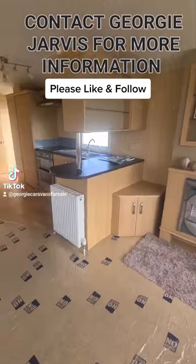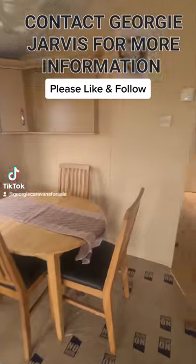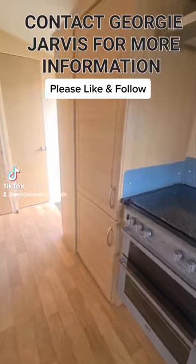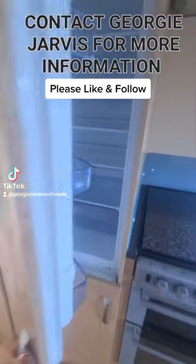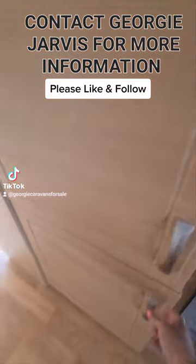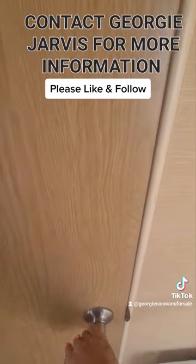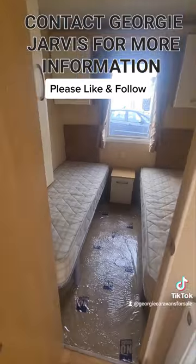I will give you my details towards the end of this video, so if you want to grab yourself a pen and paper ready. If you want any information on this holiday home or any of our holiday homes that we have available, or if you just want to know a little bit about our park or the company, you just need to get in contact with me — I'd love to help you all.